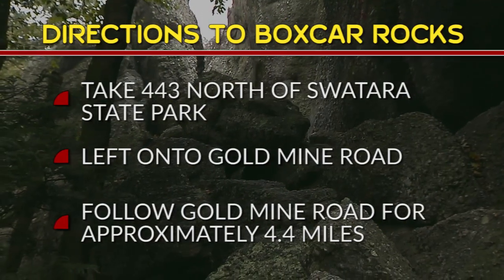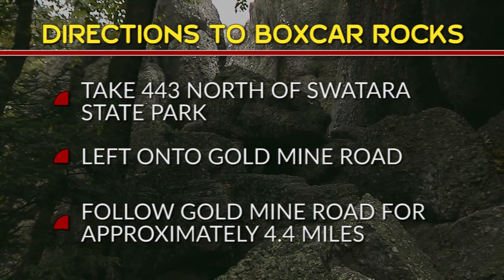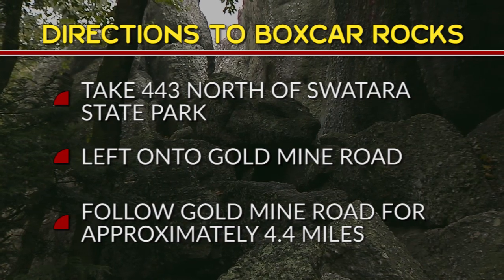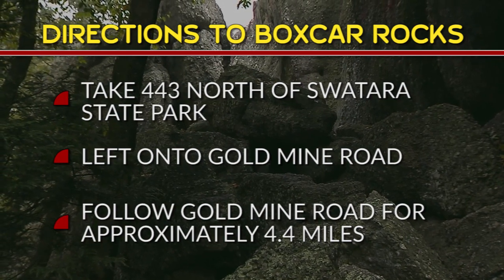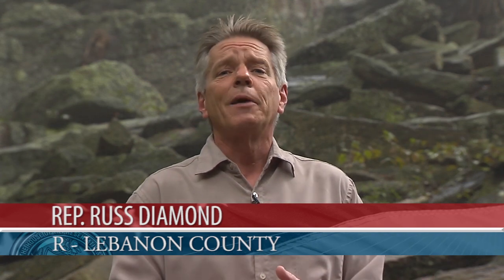That's it on Boxcar Rocks. If you'd like to come and visit, here's how to get here: take Route 443 north of Sotara State Park, take a left-hand turn on Gold Mine Road, go up over the first mountain, down through the valley, up near the top of the second mountain. There are parking areas on the left and right side of the road. Please come and appreciate this hidden gem in Lebanon County.